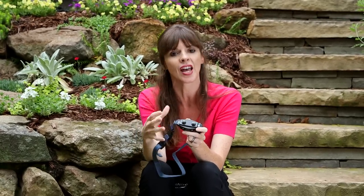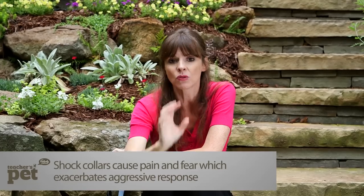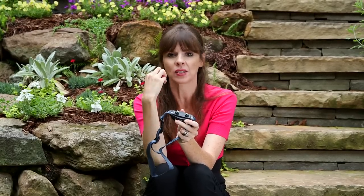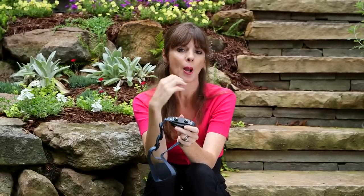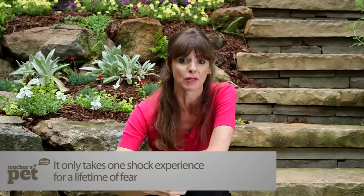This is called the remote collar, e-collar, or shock collar, and it's designed to give your dog a shock of static electricity if your dog does something you don't like. A lot of people who like using shock collars say it doesn't damage a dog's neck, doesn't cause the dog pain — it's just a little feeling of static electricity. But numerous studies have been done showing how dogs react to these shock collars. While some dogs might be able to take the static electricity, many are so traumatized even by one experience of shock that it causes a lifetime of fear.